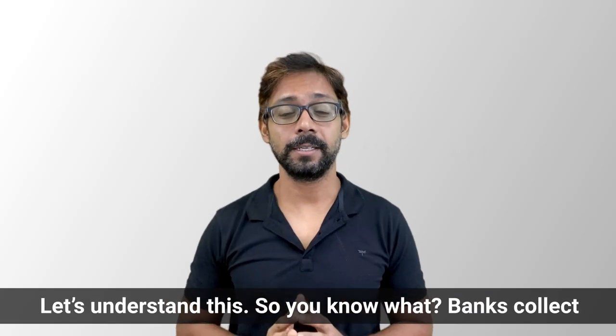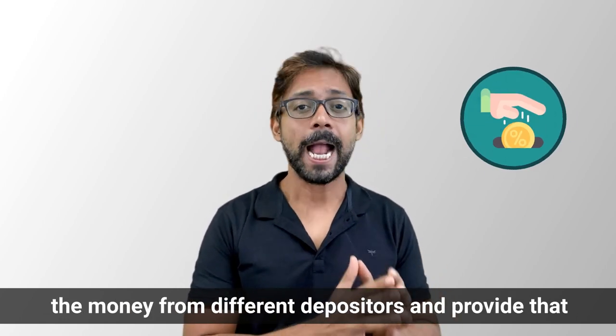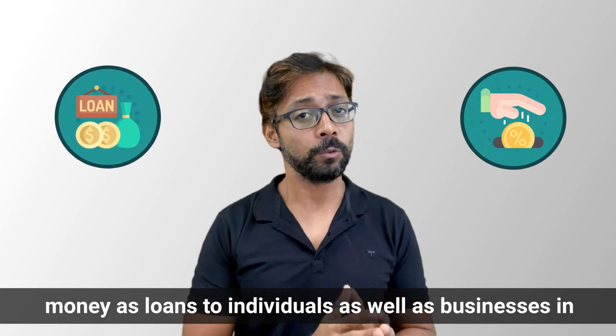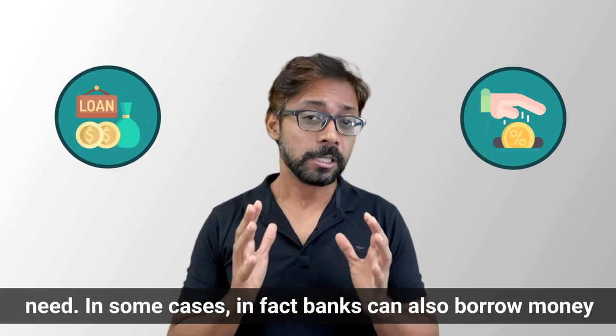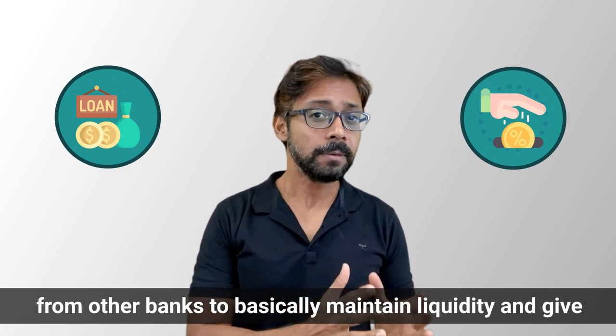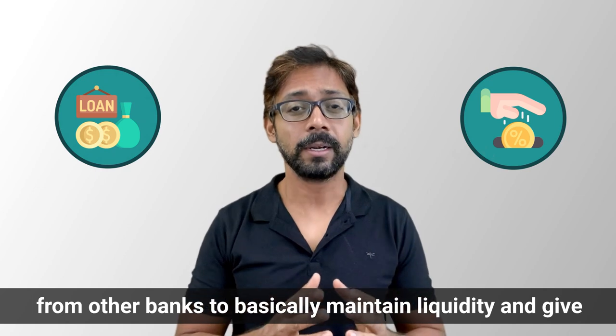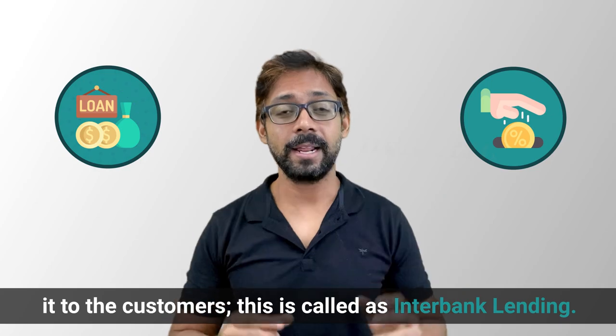So how exactly do commercial banks work? Banks collect money from different depositors and provide that money as loans to individuals as well as businesses in need. In some cases, banks can also borrow money from other banks to maintain liquidity and give it to customers. This is called interbank lending.